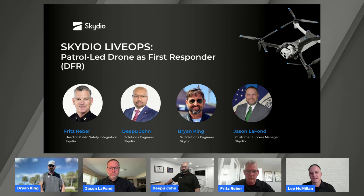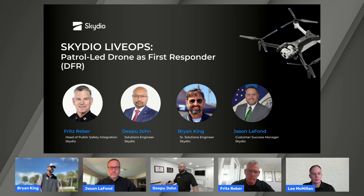Hello and welcome everyone to Skydio LiveOps. Today's session is going to focus on patrol-led drone as first responder capabilities. I'm Lee McMillan, Director of Product Marketing for Skydio, and I'm going to be your host for today. We want to make this webinar as conversational as possible, so please drop your questions in the Q&A. We'll do our best to answer some on the fly, and we're going to save some time at the end to address everyone's questions.